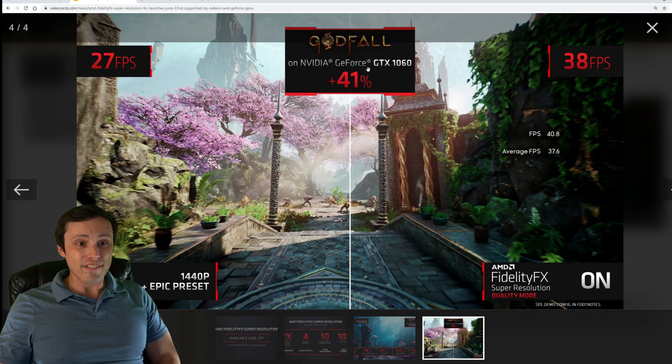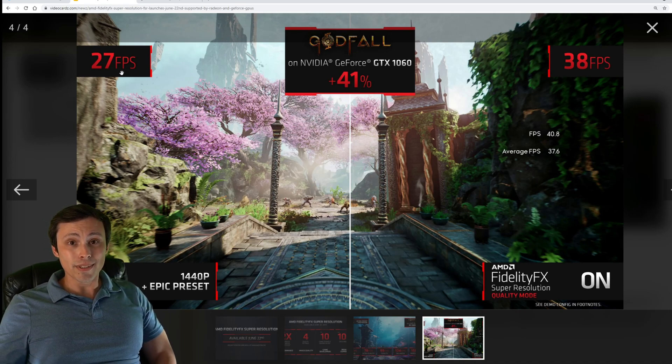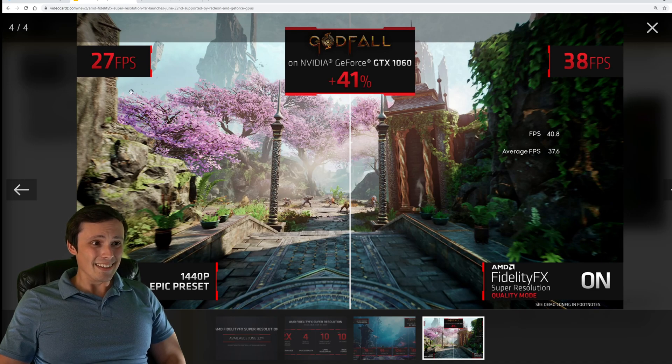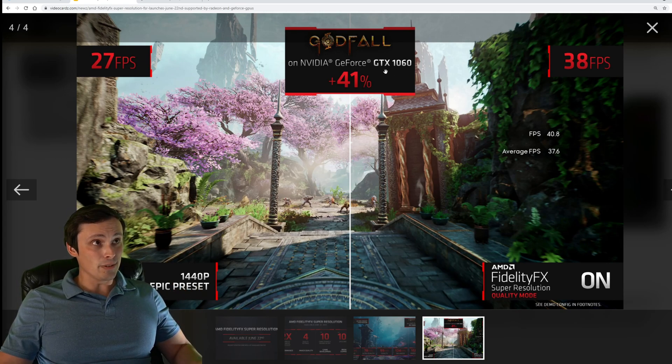This next image shows an NVIDIA GTX 1060. They grabbed a GTX card to show that this Nvidia card cannot run DLSS. Running Godfall at 1440p epic preset at 27 frames per second, the only option has been to turn settings down. Well, apparently you'll now have the option to turn on FidelityFX Super Resolution — at quality mode you can jump up to 38 frames per second. That's a 41% gain, and 38 feels a lot more playable than 27. That's a big slap in the face to Nvidia — they are supporting Nvidia cards that Nvidia won't support with their own DLSS tech.